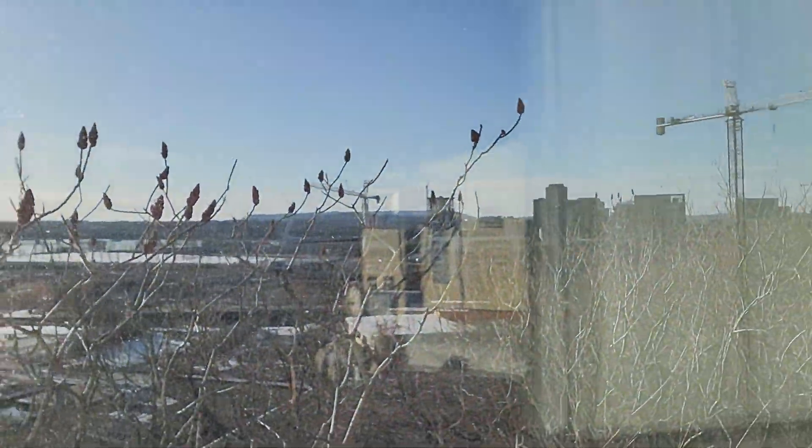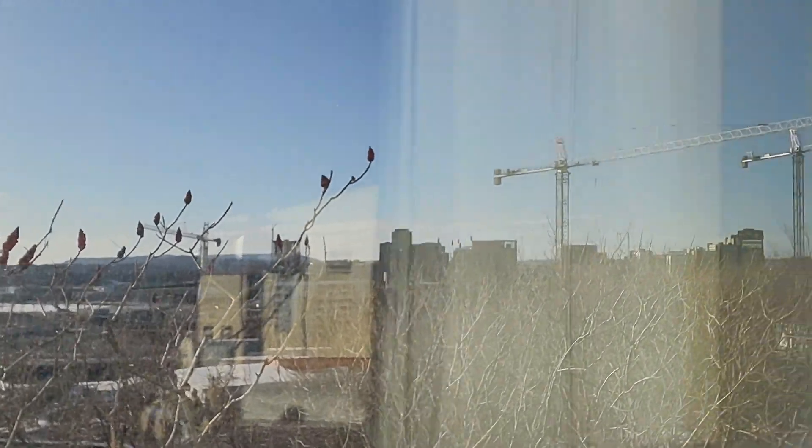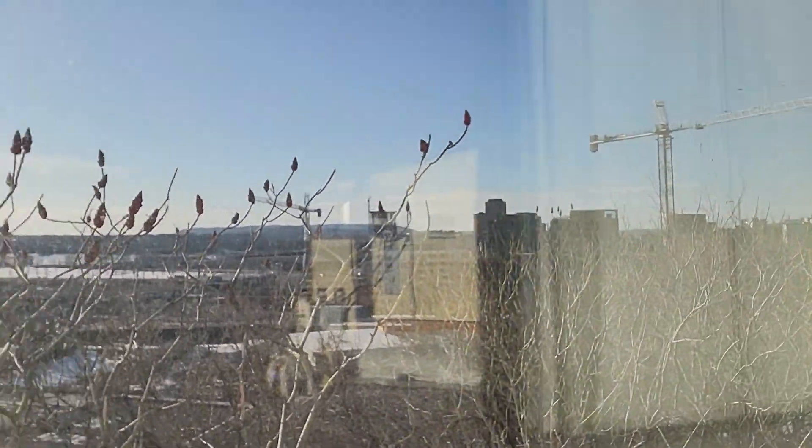I just want to show you guys the view — this is my view from my window. It's gorgeous, so this is what I see every day folks. Anyway, now it's time to go get my laundry.